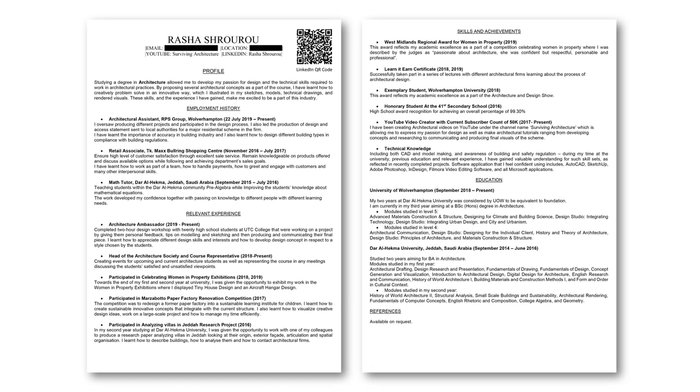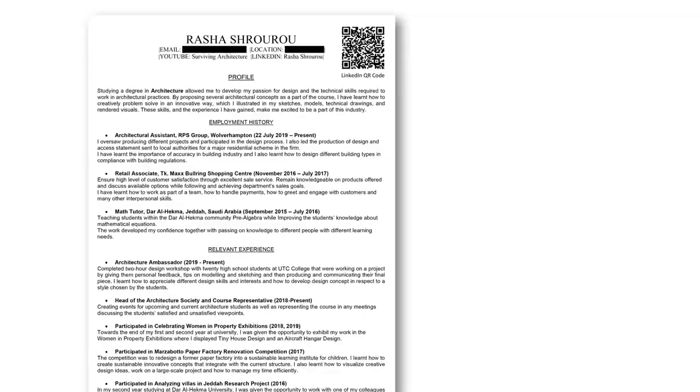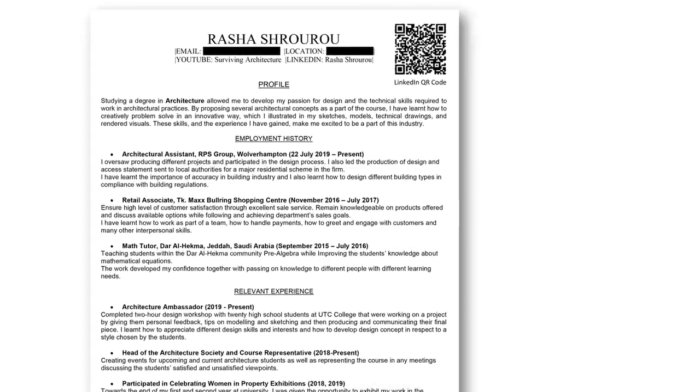Now let's look at the new and improved CV — it's a simpler, cleaner layout. First thing I changed was my font, from Bebas Neue to Times New Roman and Arial. One thing I forgot to mention: you should think of your portfolio and CV as a package. In my portfolio I had Bebas Neue, and I had it in my CV too — but now that I've changed my CV to Times New Roman, I should change my portfolio as well.